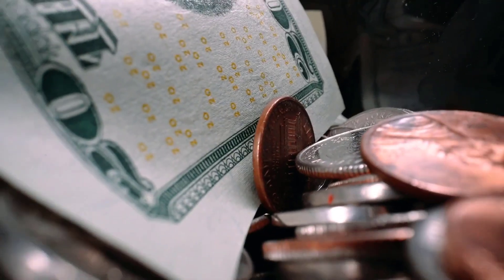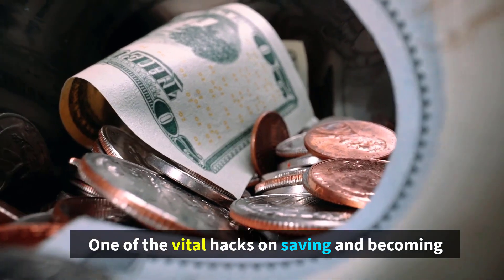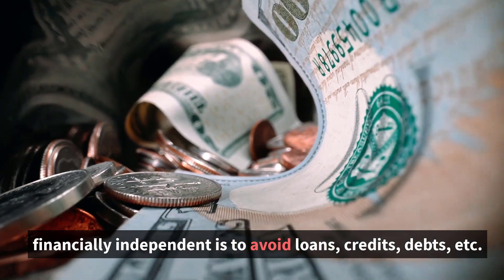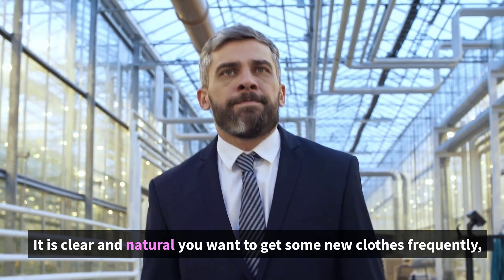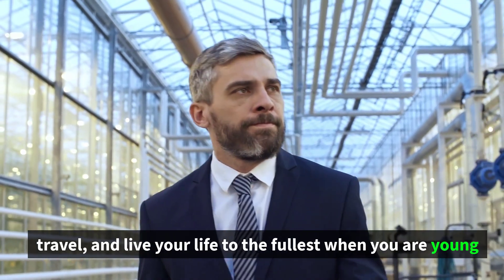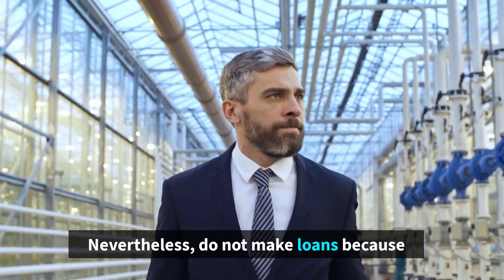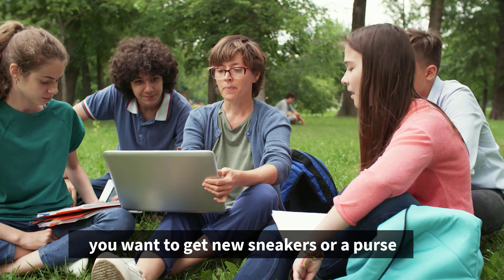Number 1: Try to Avoid Loans and Debts. One of the vital hacks on saving and becoming financially independent is to avoid loans, credits, debts, etc. It is clear and natural that you want to get new clothes frequently, travel, and live your life to the fullest when you are young and do not have your own family and career. Nevertheless, do not take out loans just because you want new sneakers or a purse.